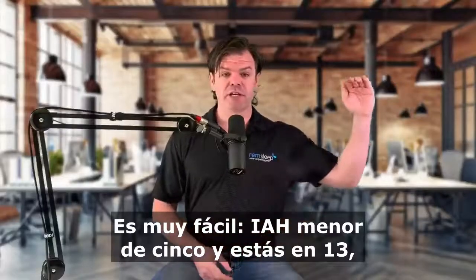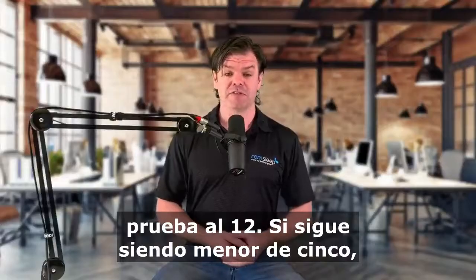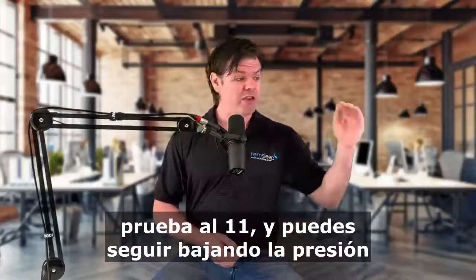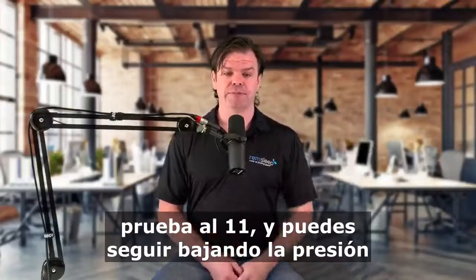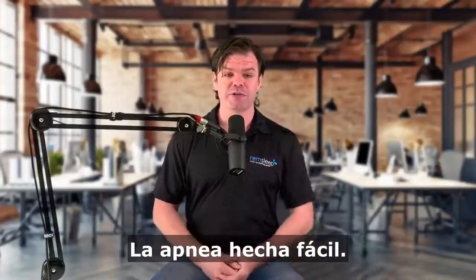AHI less than five and you're on 13, try it at 12. If it's still AHI less than five, try 11 and you can keep bringing that pressure down as long as that number's less than five. Real simple. So simple, sleep apnea.